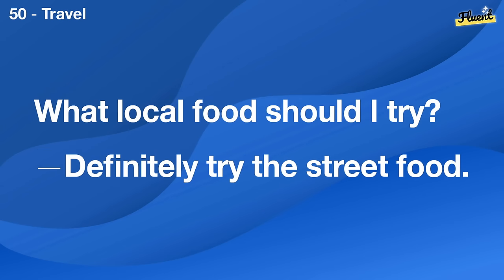Can I take your order now? Yes, I'll have the steak, please.